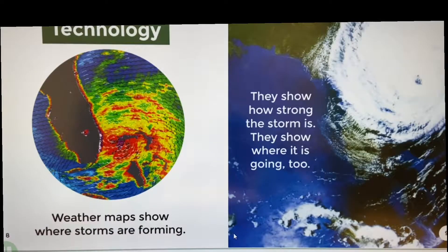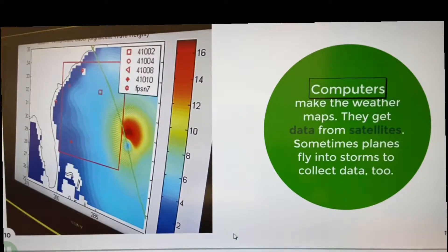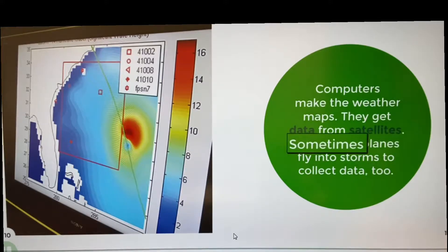Technology. Weather maps show where storms are forming. They show how strong the storm is and where it is going too. Computers make the weather maps. They get data from satellites. Sometimes planes fly into storms to collect data too.